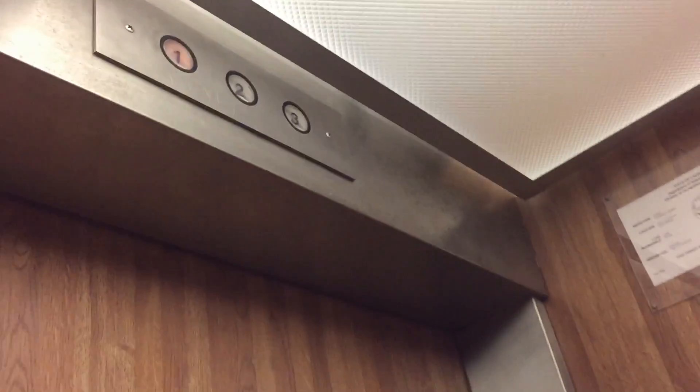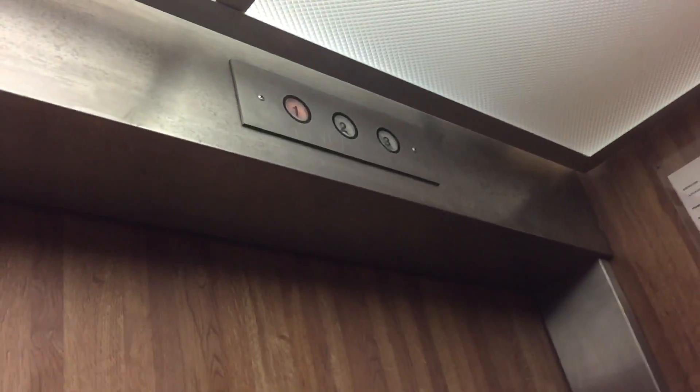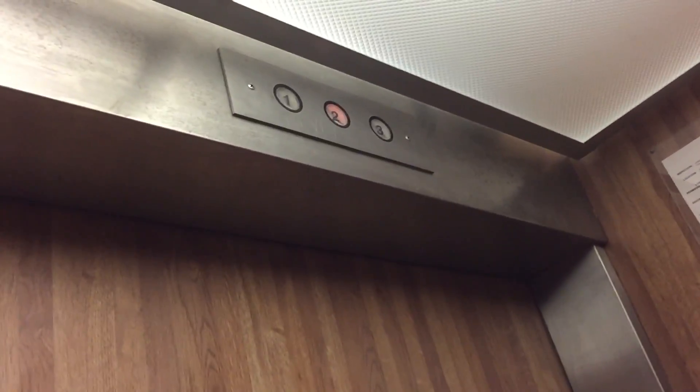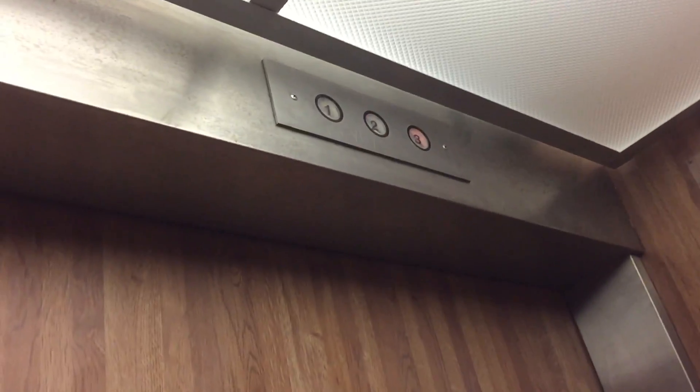This is the elevator at the Cozzolinda Apartments in California. It's an American elevator, and I found it from 1985 — it was added in. This building probably didn't have an elevator originally because it's been here since 1965.